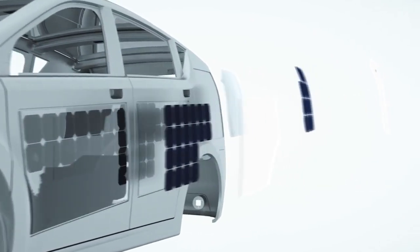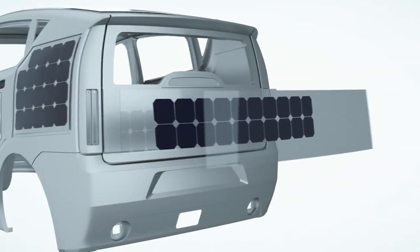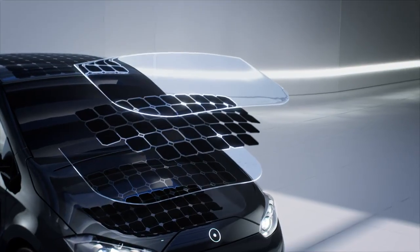We use solar cells instead of paint. It's an energy harvesting vehicle. With our Sonosolar technology, we are ensuring our solar cells integration is as innovative as possible. We're using polymer instead of glass — it's lightweight, flexible, and efficient.